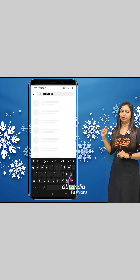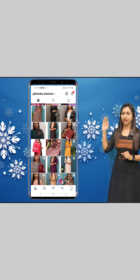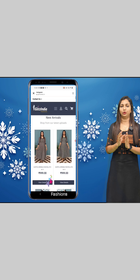Click on the bio link and go to the same homepage. Click on the 3 lines, click on New Arrivals, click on the latest title, then book the link directly. You can find a particular product.